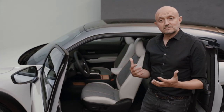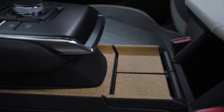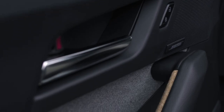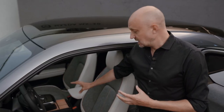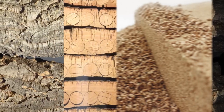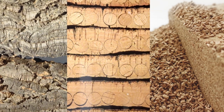Secondly, and that's my favorite, is the fact that we introduced cork into the interior of the MX-30 — under the center console but also in the door grip. With the cork we're introducing a functional element in the center console, but also we're bringing nature into the car because we're using real cork, and you can actually still feel the texture of the cork.